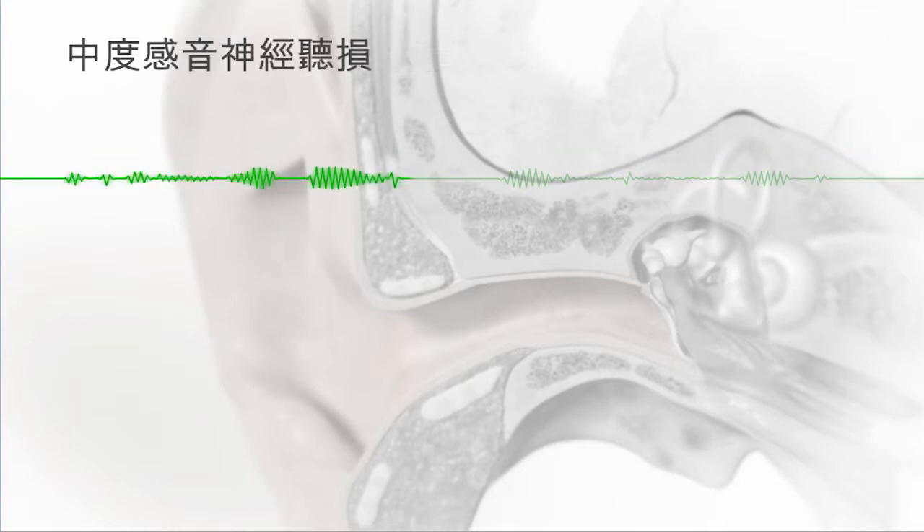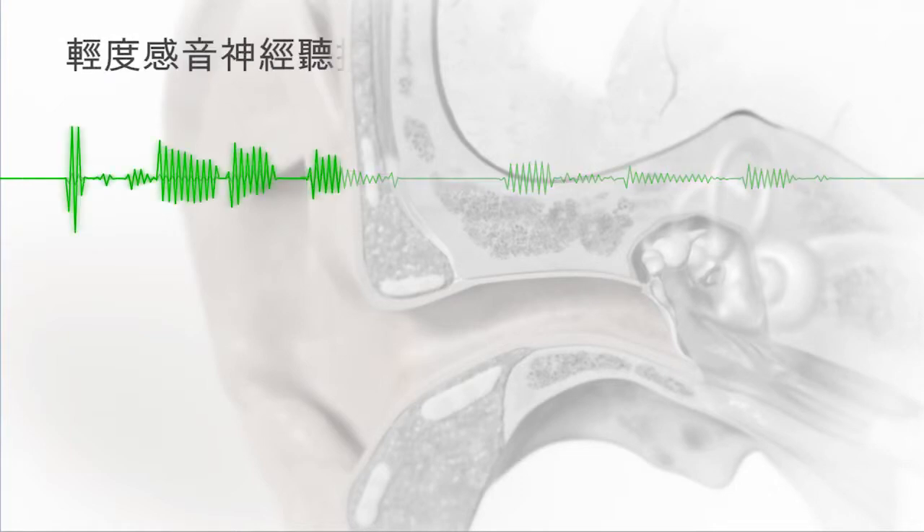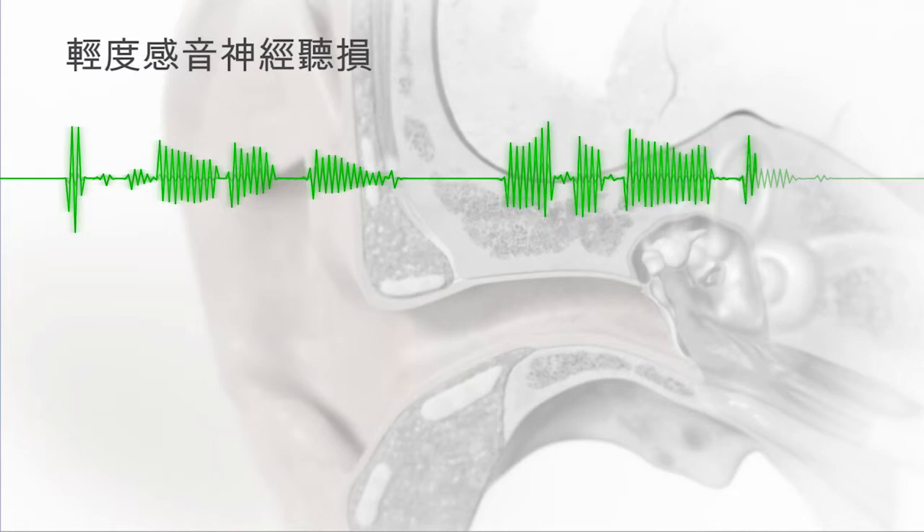"It's cold outside. Can you please bring me your socks?" — repeated at severe to profound, then moderate levels of sensorineural hearing loss.